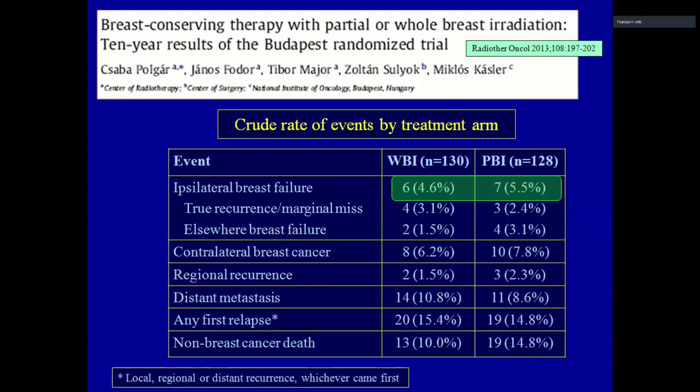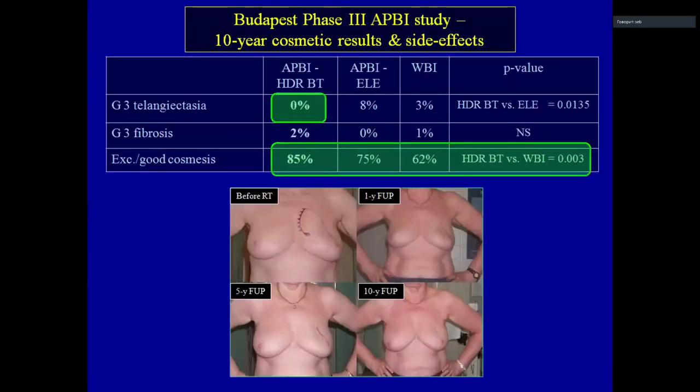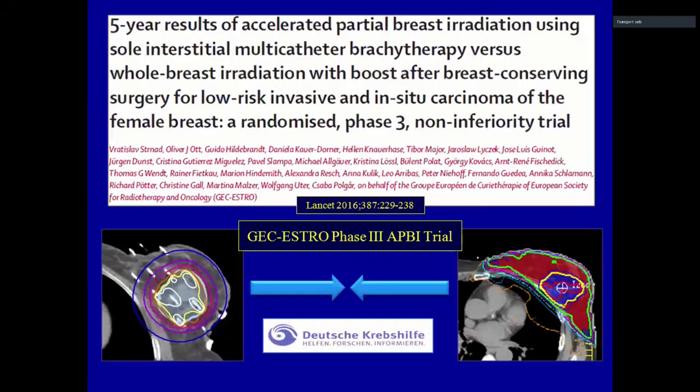The crude rate of events showed no difference between the two arms, and the local recurrence rate was not significantly better with whole breast irradiation. The annual local recurrence rate was around 0.5–0.6%. Additionally, grade 3 telangiectasia and cosmetic results were significantly better in the HDR brachytherapy arm.